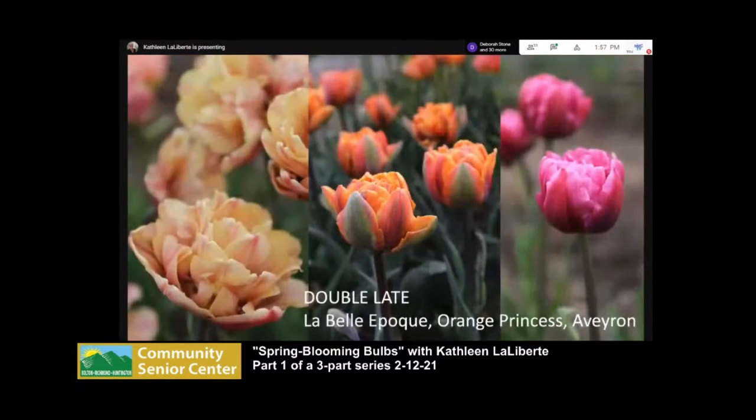Closing out the tulip season are the double lates. Like the double earlies, they're a little shorter than most tulips, but the flowers are huge — they'll fill your whole hand when mature. They start out smaller, but over a week or ten days they get bigger and just keep getting more amazing and beautiful. Highly recommend double lates, and for cutting and making bouquets, you can't beat them.